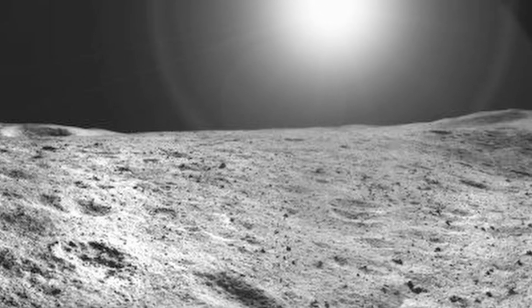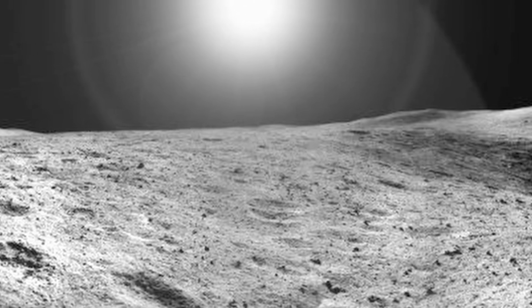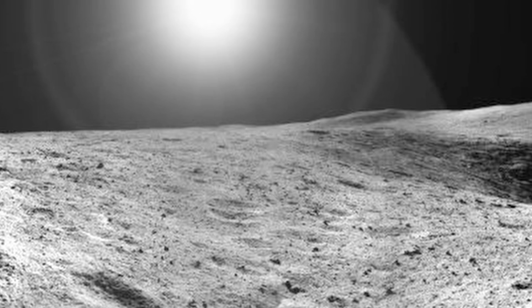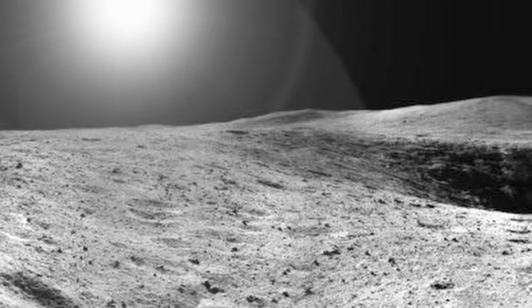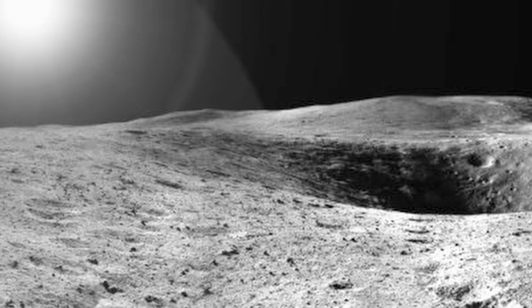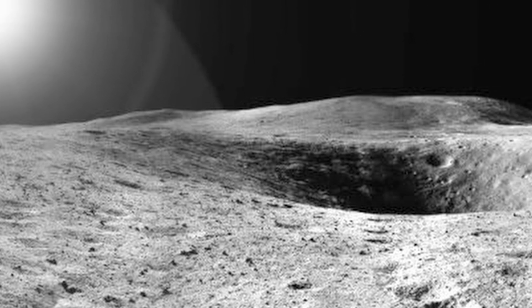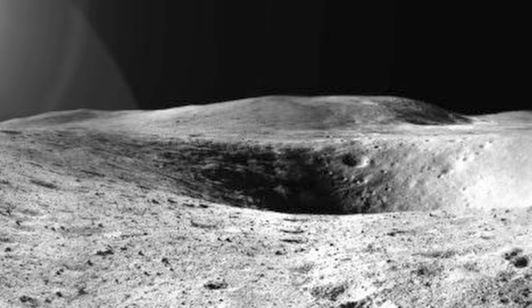The Descartes Highland materials of Stone Mountain consist of light-colored breccias and crystalline fragments. No bedrock was sampled by the crew, although they tentatively identified bedrock layers in North Ray Crater and in a large crater high on Stone Mountain. Elsewhere, all large craters were heavily mantled with deep regolith that completely masks any possible strata.